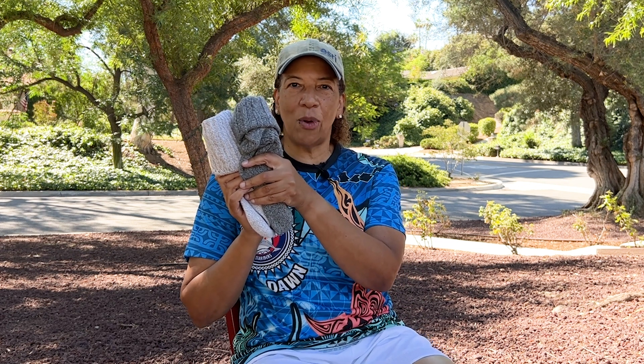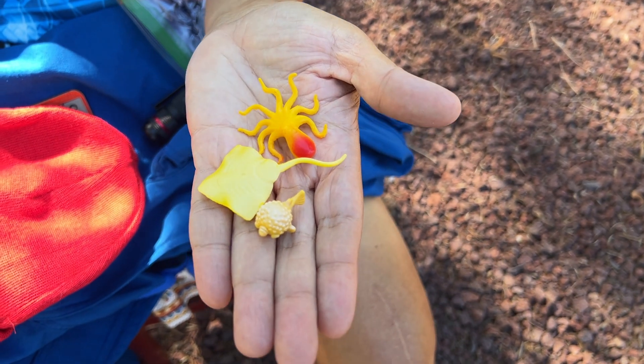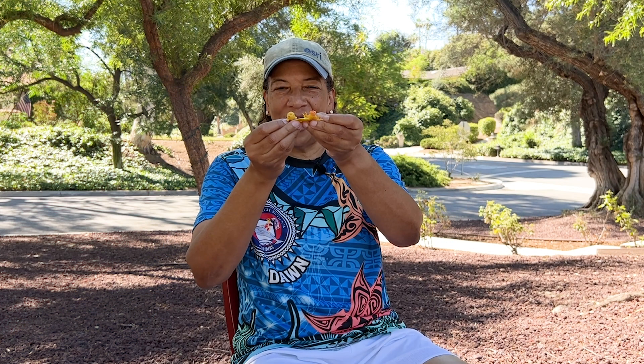Extra pairs of socks because the temperature in the sub will average between 40 to 45 degrees Fahrenheit. There's not enough power to keep it heated. Some very valuable sea creatures — these belong to Ember Perkle. She's three years old and she asked me to take these down with me.